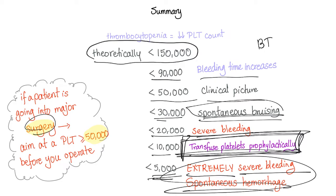If you are preparing a patient for major surgery, provided they have no symptoms, aim for a platelet count greater than 50,000 — you are safe to operate most of the time. If the patient has an infection, you will aim higher than 50,000.